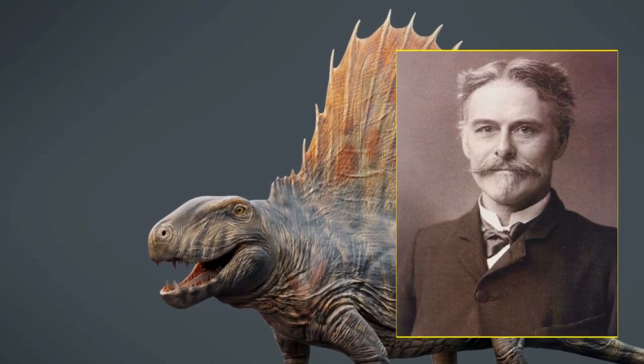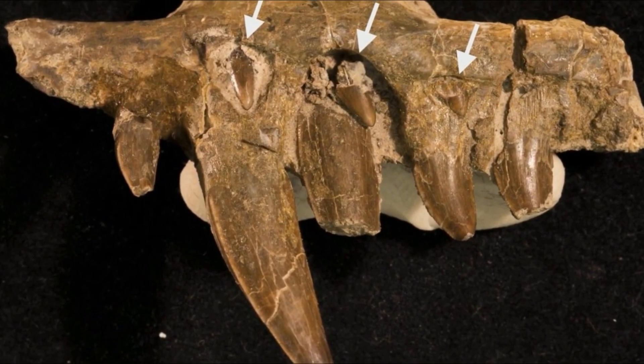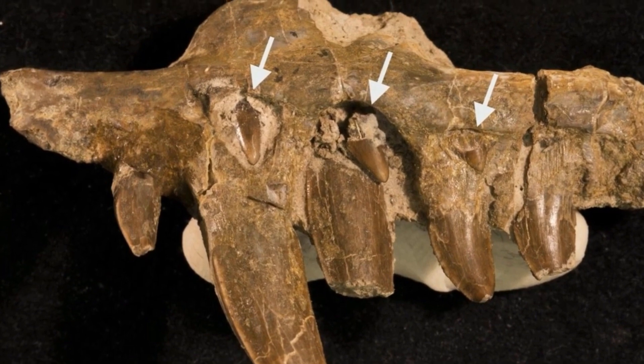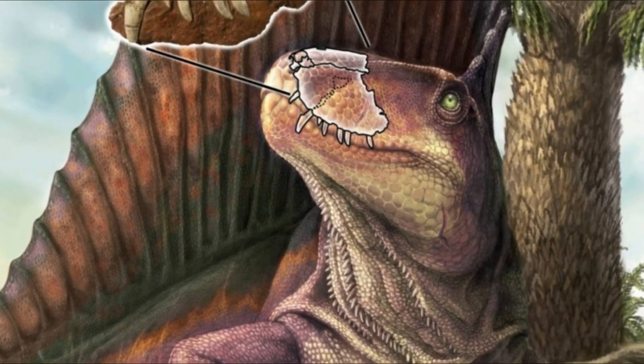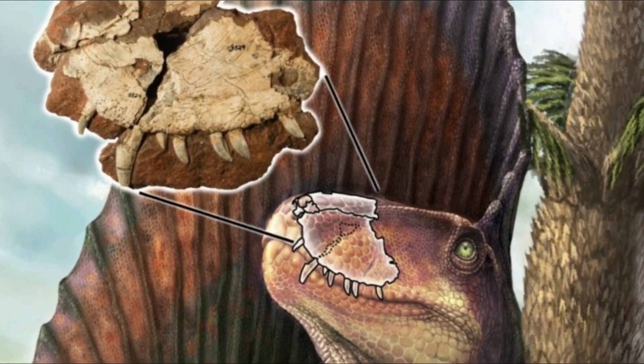Dimetrodon, which means 'two measures tooth,' had different kinds of teeth in its rather large skull. The first set of teeth were designed to capture and hold prey. The second set were used to shear flesh from bone. Judging from its teeth and jaw design, it's quite obvious to paleontologists that Dimetrodon was a meat eater.